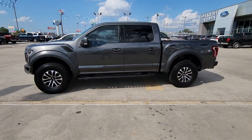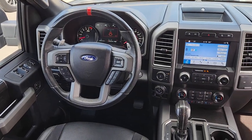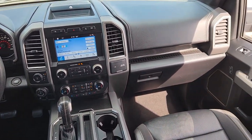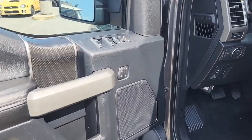Heated steering wheel, Apple CarPlay and Android Auto, 360-degree view camera, heated driver seat, moonroof, navigation system, keyless entry, satellite radio, backup camera, remote engine start.